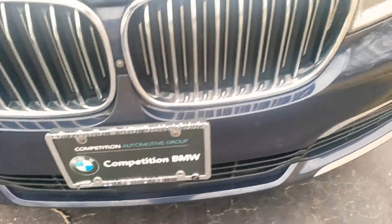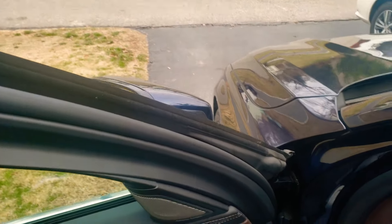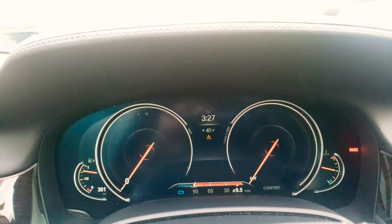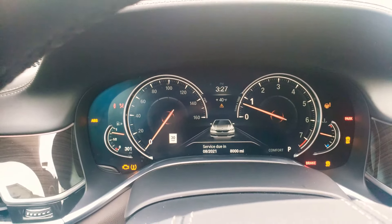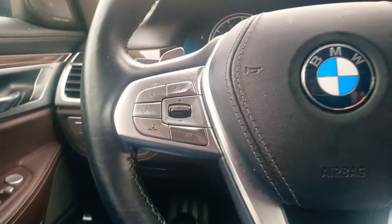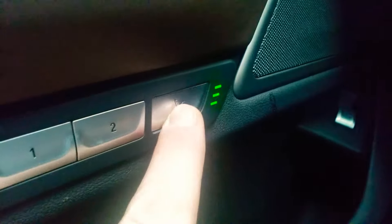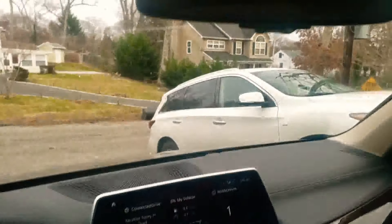This car — let me tell you — it's a pleasure to drive, it really is. This car is available right now for sale, go to competitionbmw.com to check that out. And again you have the massage function right over here, and you do have a privacy shade in the back.